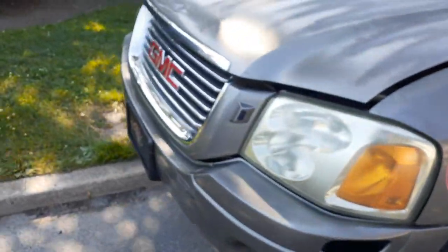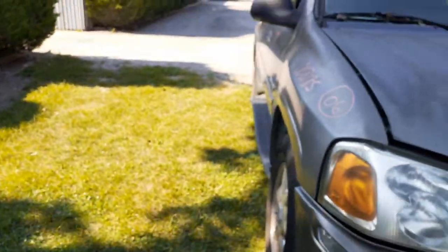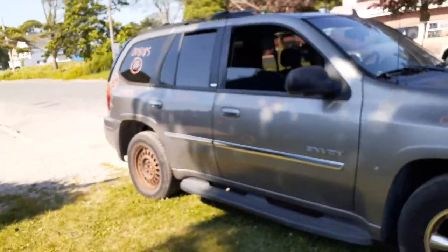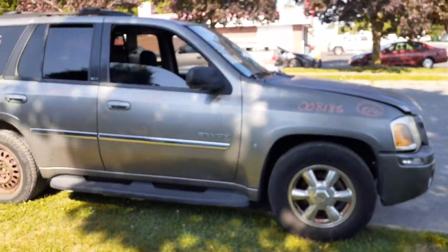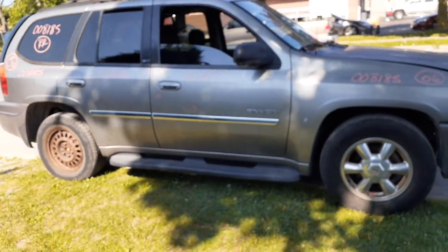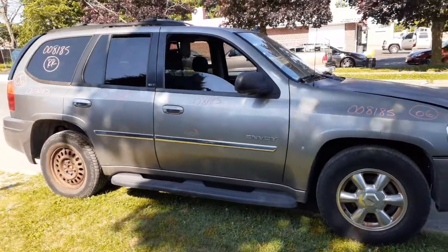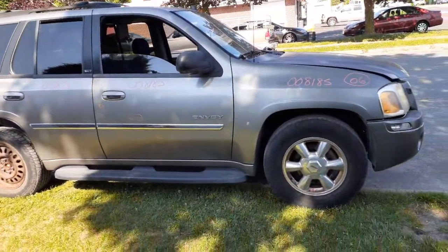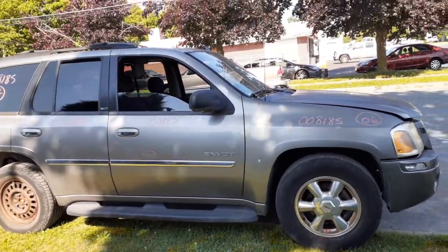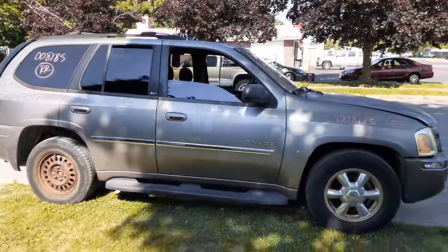This is a 4x4 — it does have the transfer case in it, an NP4 transfer case, which is a 2-speed. One more time: it's a 2006 GMC Envoy 4.2 automatic 4x4 SLT model. It's got some mechanical issues, a little bit of electrical issues. Stock number is 8185. If you need any parts for this, give us a call at 888-748-5924.